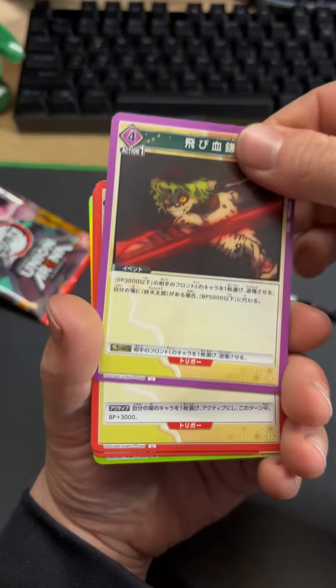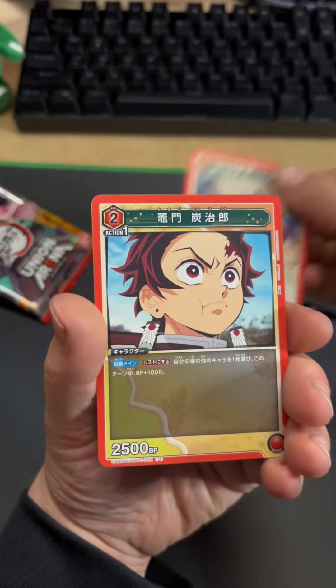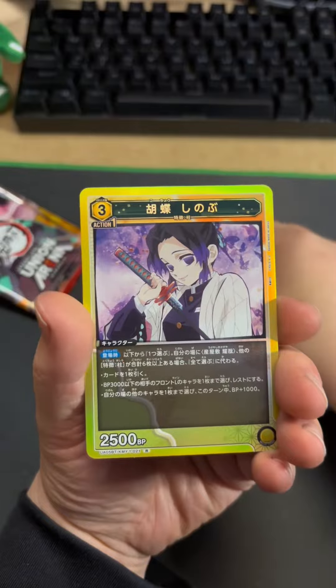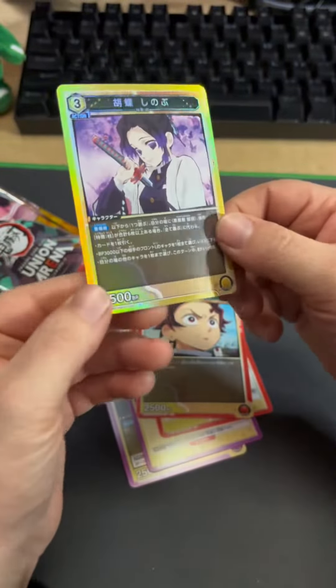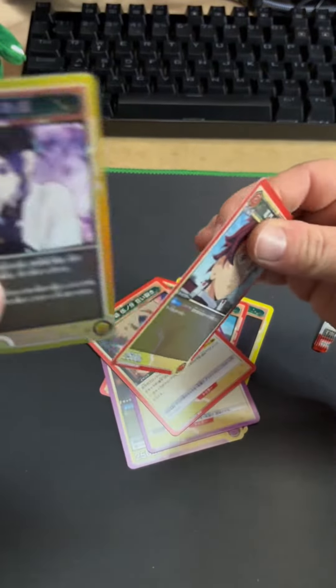That dude was pretty cool. He was kind of crazy. He looks kind of angry. Oh, that's kind of a cool one. Oh, it's reverse holo. Oh, that's the last one. So I guess the last one is like a reverse holo — it also feels a little bit thicker than the rest.